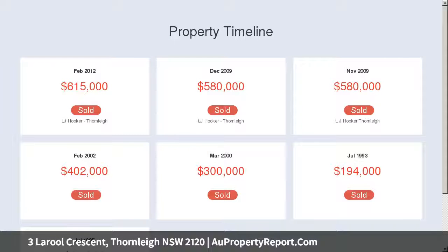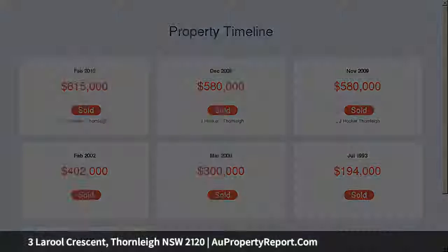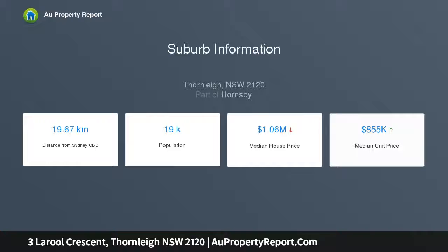In a nutshell: kitchen with plenty of cupboard space, electric oven with gas cooktop and dishwasher. Light, bright open plan lounge and dining area with vaulted ceilings and reverse cycle air conditioning.